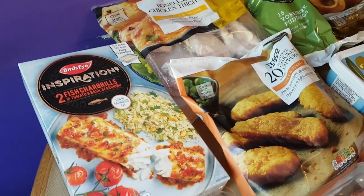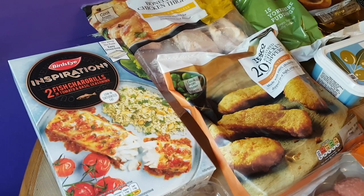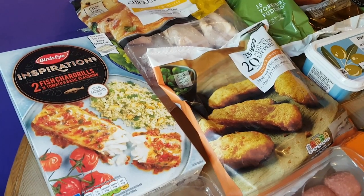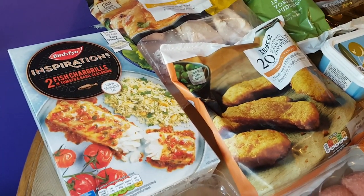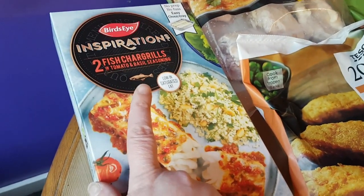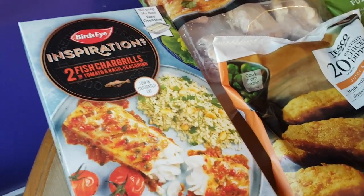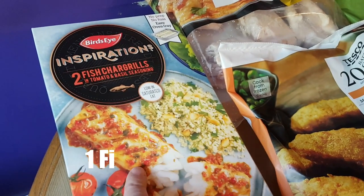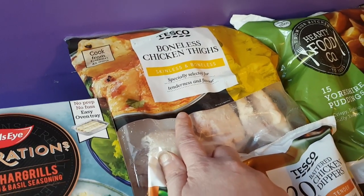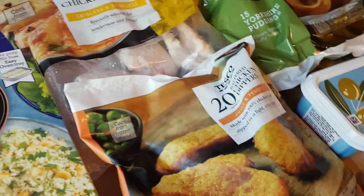Okay, we're now on to the Tesco items, and I didn't get as much from Tesco - definitely not as much for my money as I got from Aldi - but these were things I couldn't find in Aldi or I wanted specific brands. For frozen items, I got these Bird's Eye Inspirations chargrills with tomato and basil sauce - I think these are half a syn each but I will double check and write it on the screen. I got some boneless chicken thighs because I need them for a recipe, I just can't remember what the recipe is right now.